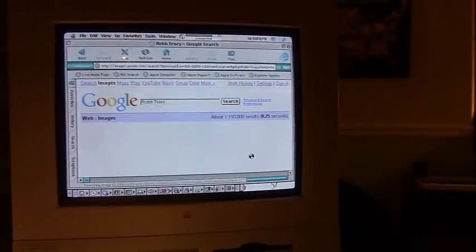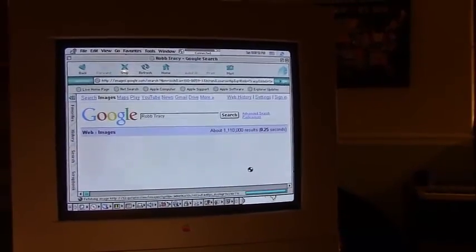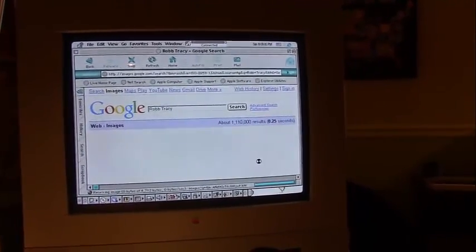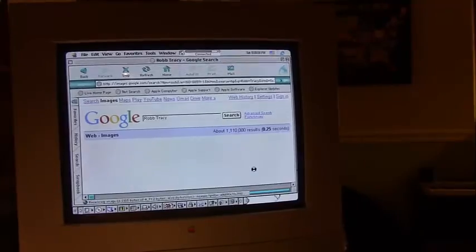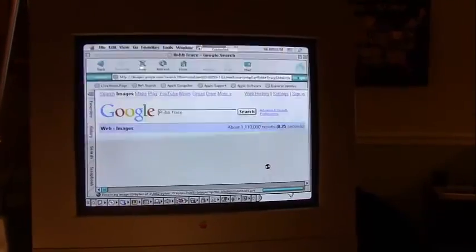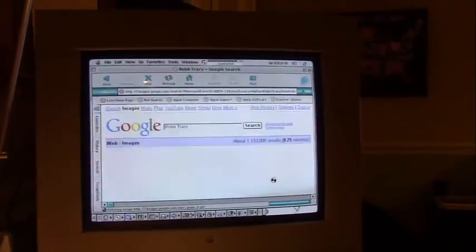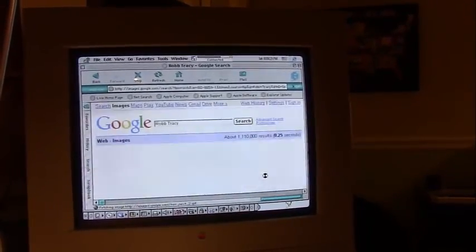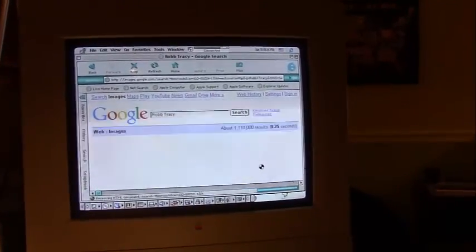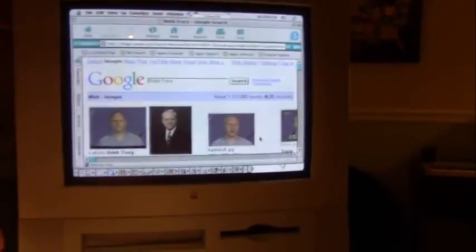Obviously it's not modern Google Images. It's in basic HTML because Google detected that I'm using an older browser that doesn't support the features of the new Google — or doesn't even come close to supporting them. That's why it's loading a stripped-down version of the page. And there we go — there is Rob Tracy.